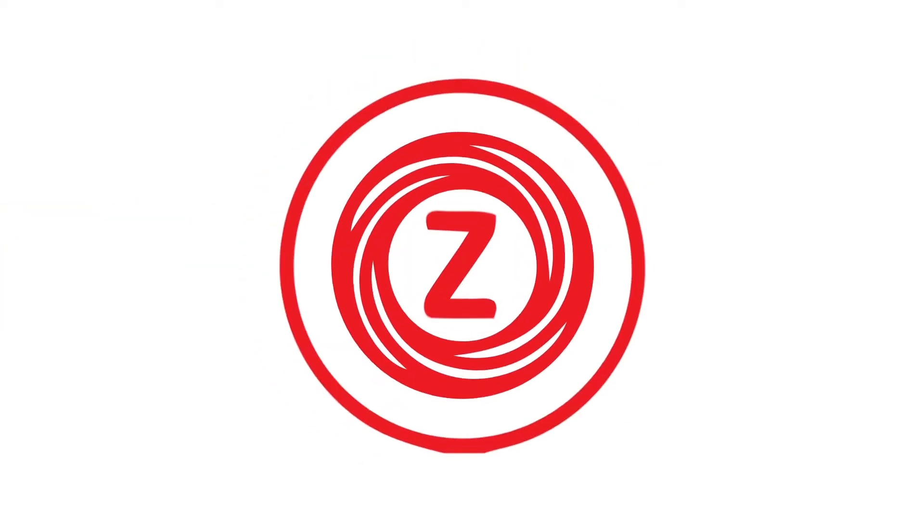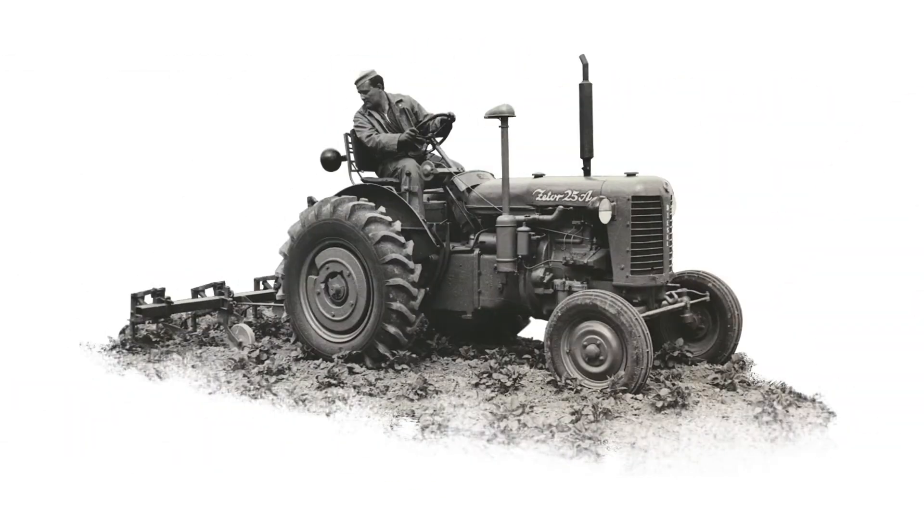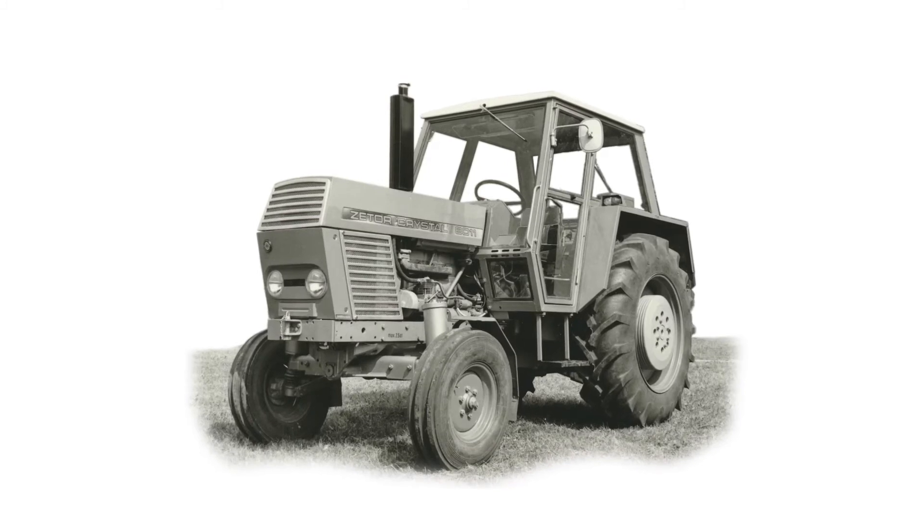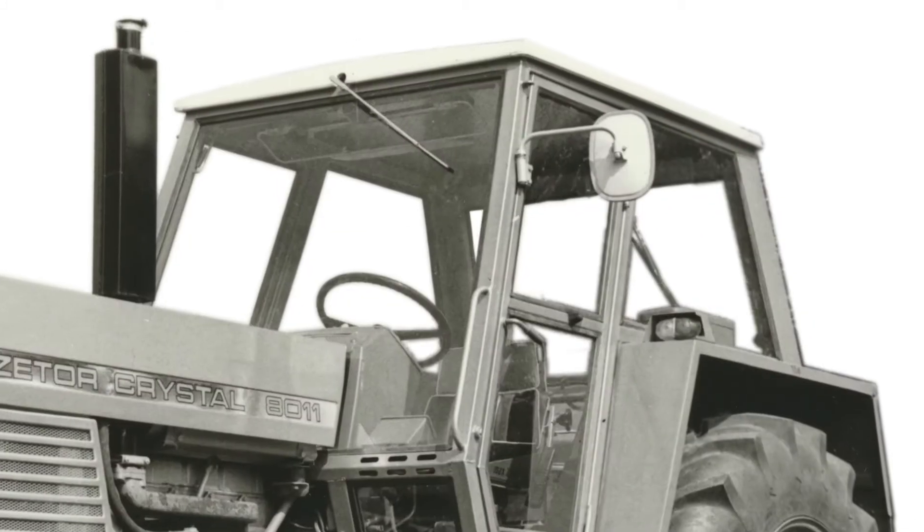The first Zettel tractor rolled off Brno's Brojovka production line on the 15th of March 1946. In 1968, Zettel came out with the Unified Series 2, which had many breakthrough features, like the first safety cabin in the world.